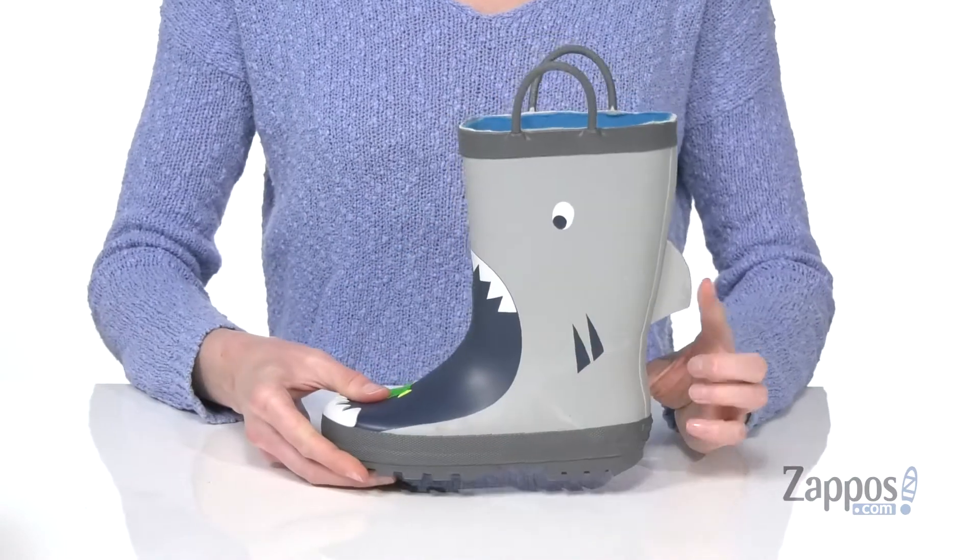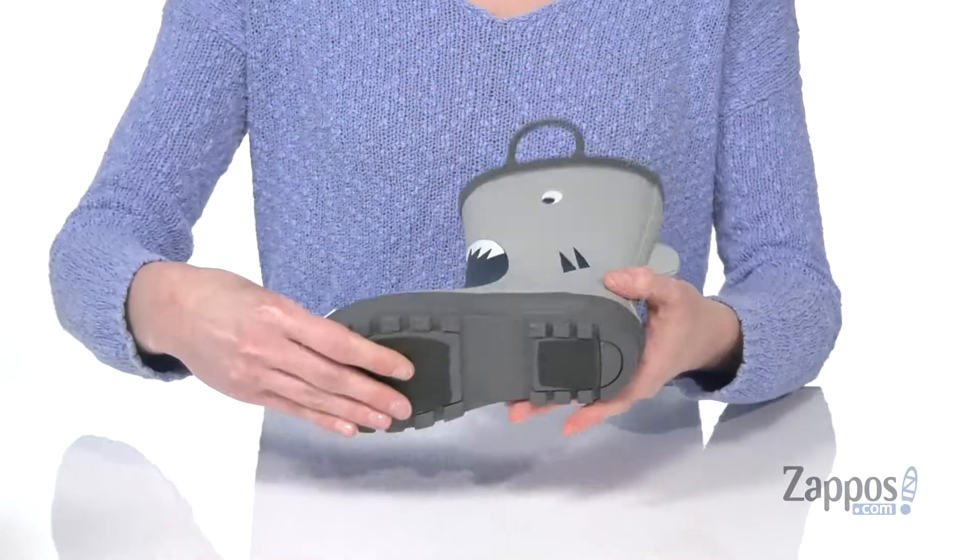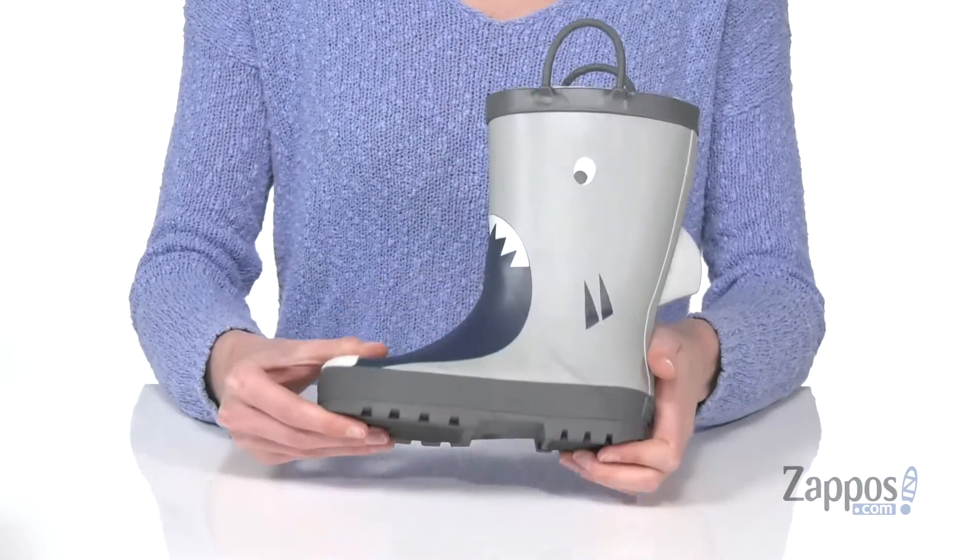Two pull tabs will help them pull these on, and a little fin that protrudes at the back just kind of continues that shark motif, with a grippy textured outsole underneath. These boots will finish off their rainy day look — they're from Carter's.